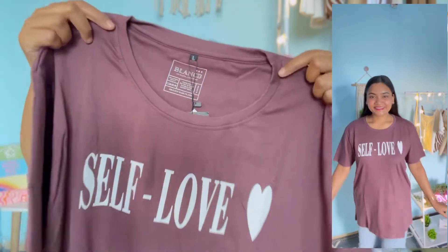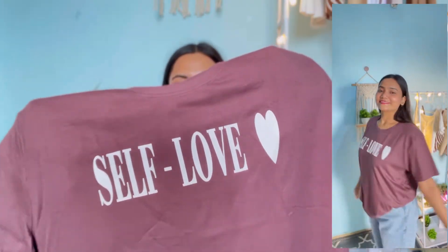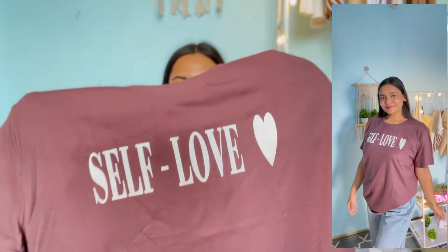I'll start with my favorite t-shirt from this haul — it is this brown color t-shirt. It has a round neckline, drop shoulders, and half sleeves. The length is also very good, it is a little long. On the front it has a text print which says 'Self Love' with a heart. This t-shirt is available in five different colors: brown, black, white, pink, and lavender.